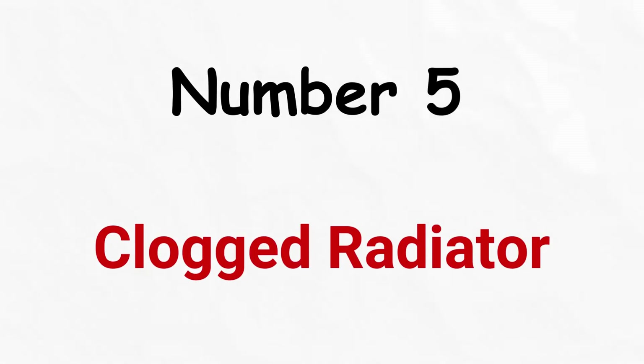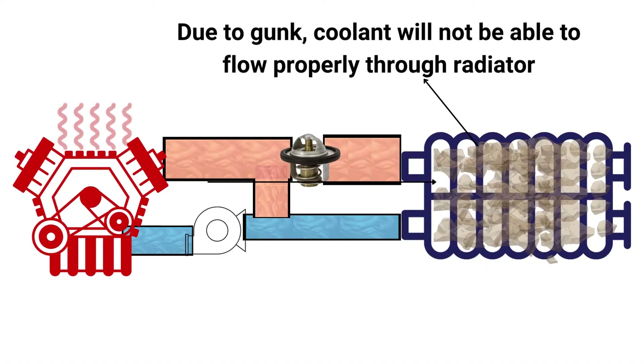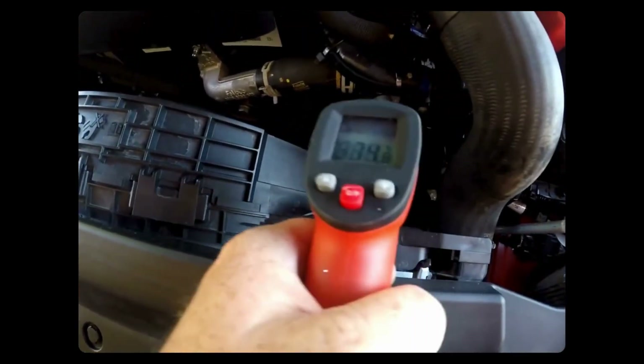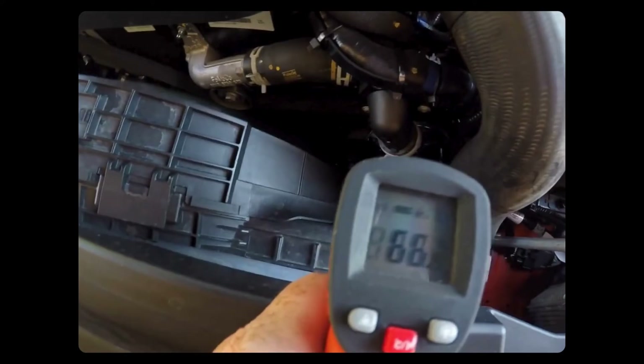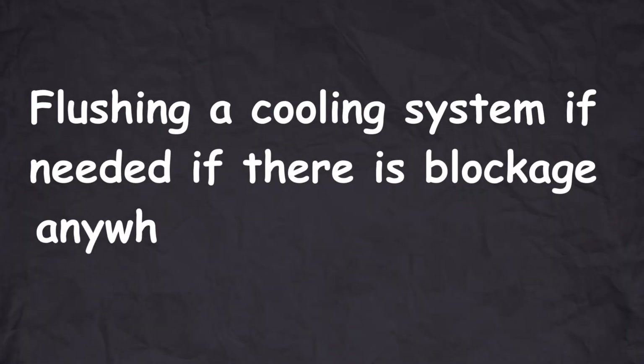Number five: clogged radiator. If the radiator is clogged with gunk or has some obstructions, the coolant will not flow through it smoothly, causing the engine's temperature to rise. You can use an infrared thermometer to check the temperature of the coolant entering and exiting the radiator — a significant temperature drop between the inlet and outlet can indicate a clogged radiator.